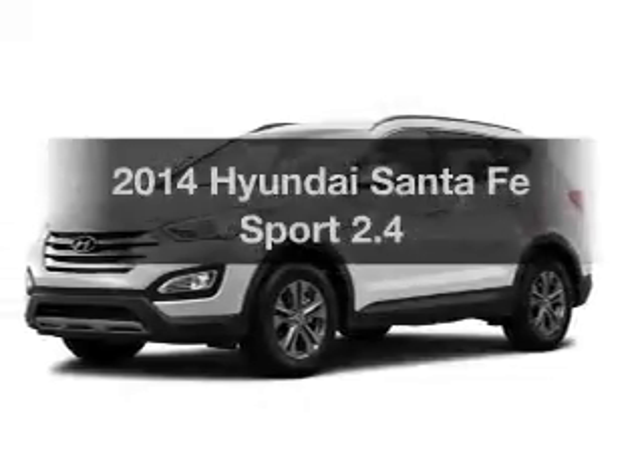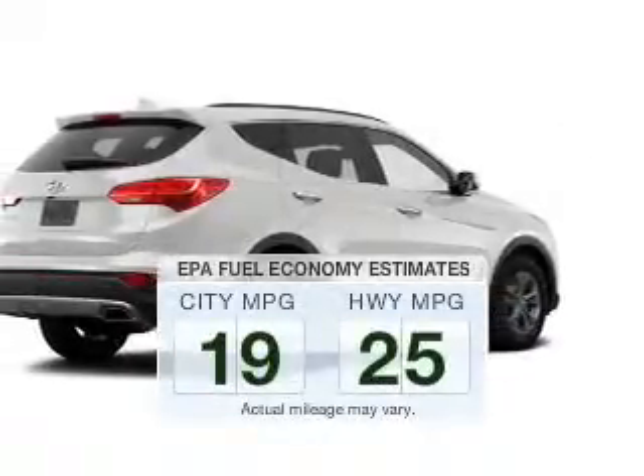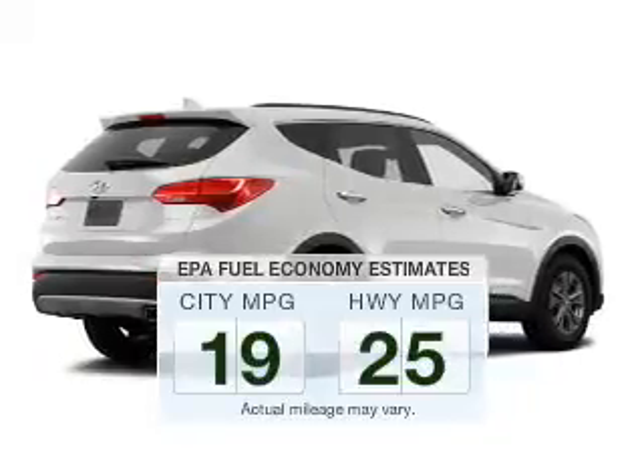This is the set of wheels you've been looking for. Run all over town and back to home again without worrying about filling up when driving this fuel-efficient ride.